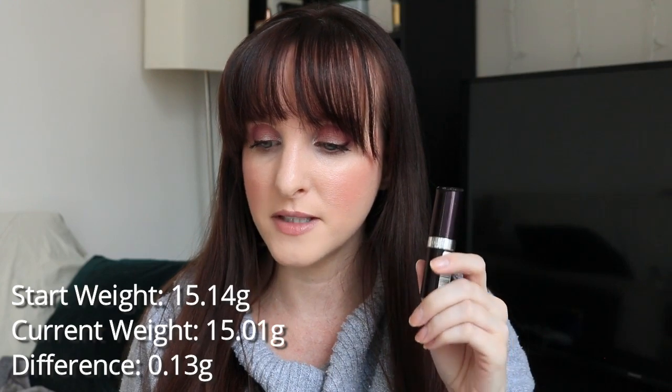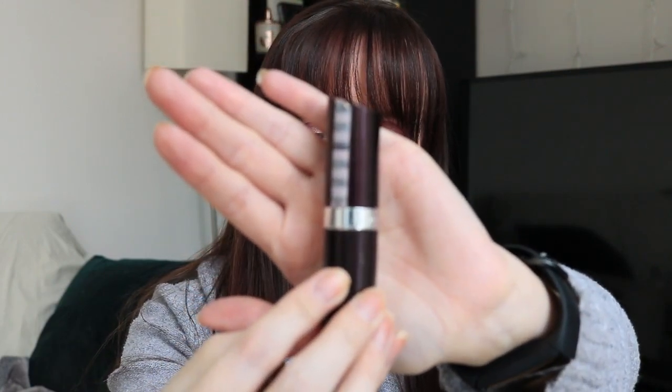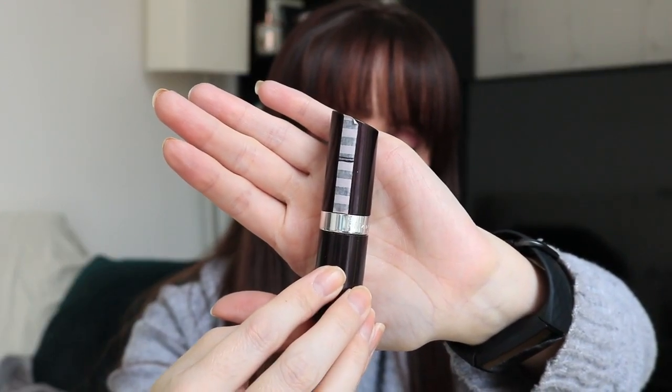The next item is this Rimmel lipstick in 050 Paradise. I still really love this lipstick every time I use it, though I have to be careful not to go overboard. I think one reason I like this and the ColourPop is that I'm into sheer lipsticks — I like a slightly sheer formula where your natural lip color shows through so it looks more natural. I feel like I'm a sheer lipstick kind of person. It started at 15.14 grams; it's now 15.01 grams — a difference of 0.13 grams. I've been trying to remember to use the tip rather than the middle, as that affects the height.